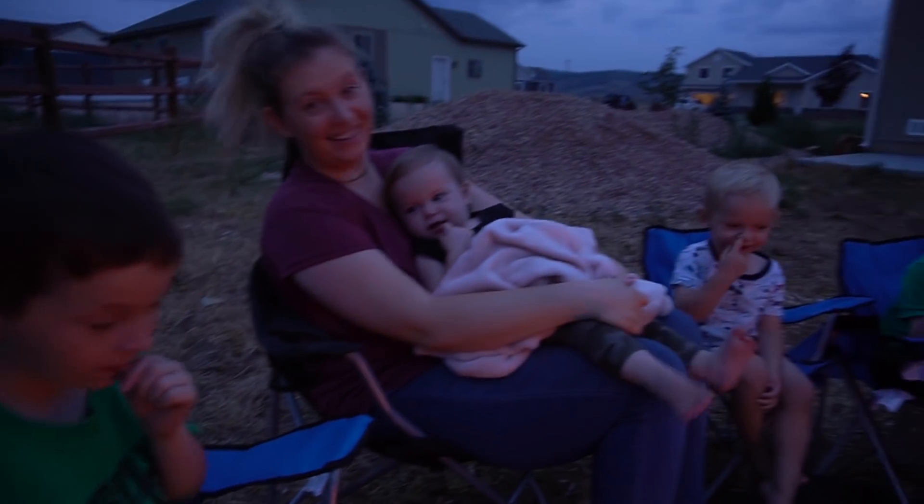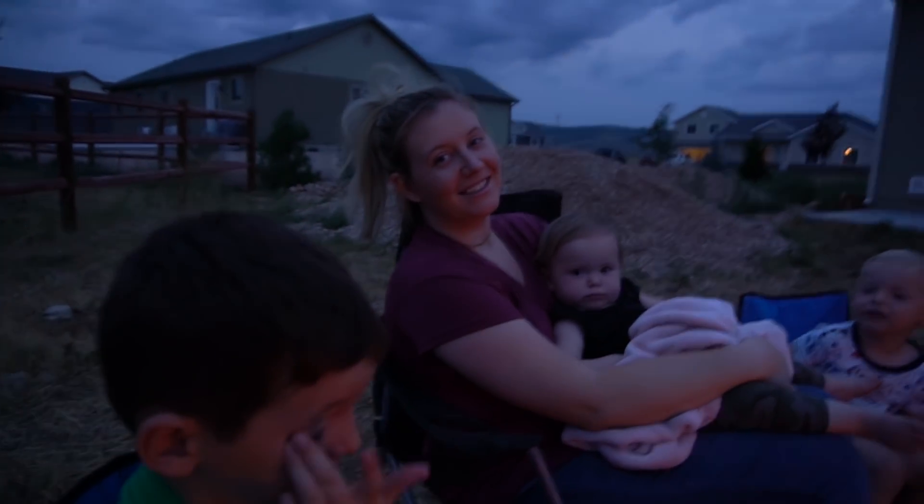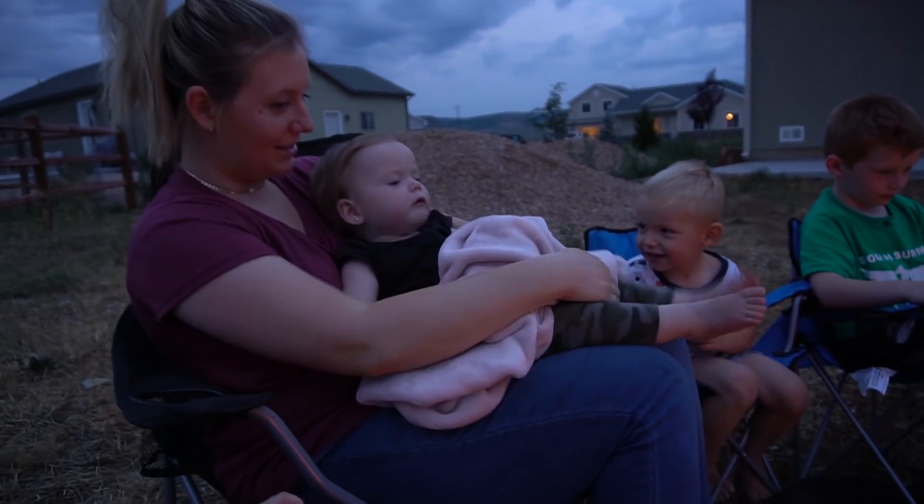Guys, is this so fun? Yeah! We're even crossing something off our summer bucket list. The story's really hard. Tell a story, tell a story, Ken.